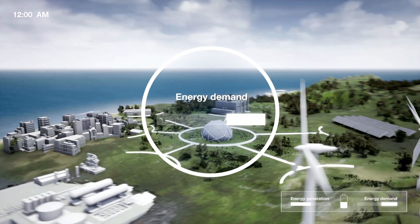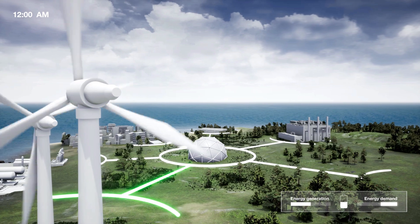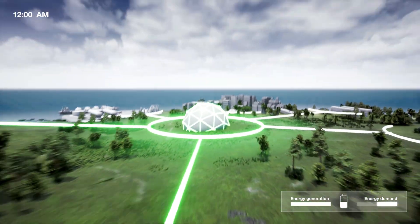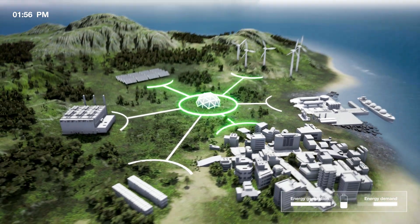And what about integrating renewable energy sources? A hybrid solution lets you store excess energy so you can benefit fully from renewables. Using the natural power of the wind and the sun, you can provide enormous amounts of clean, cost-effective energy for a variety of consumers, while reducing your CO2 footprint and energy costs.